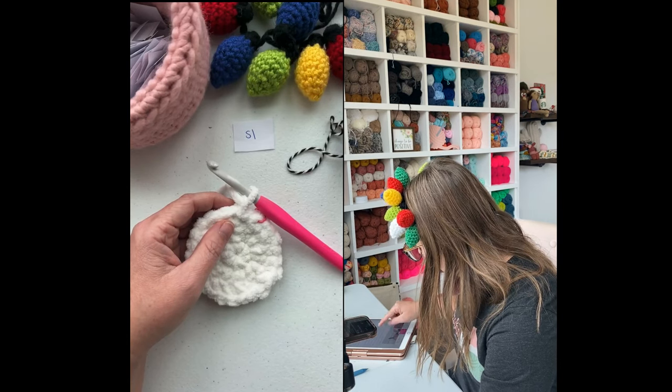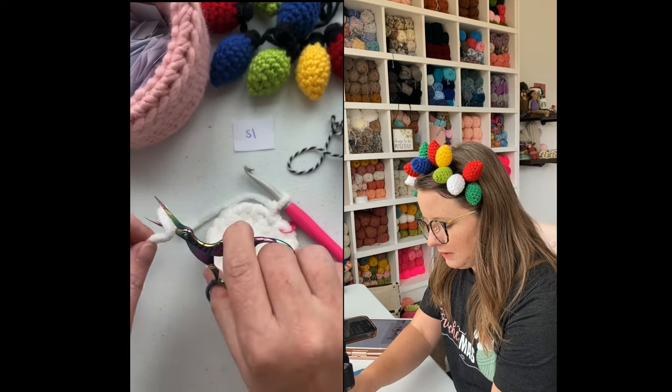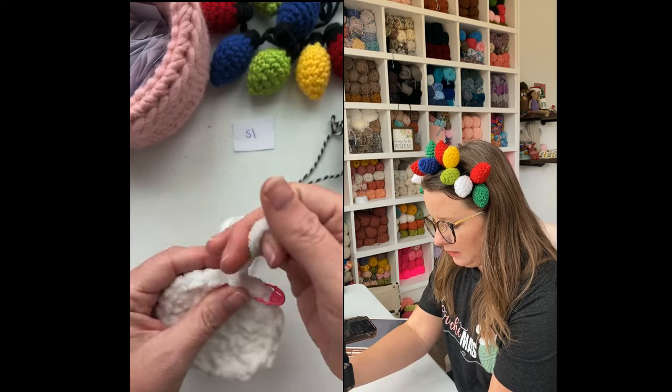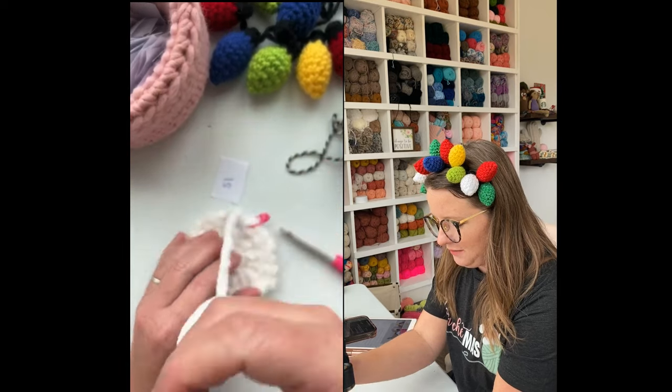I joined and chained one, then I'll join to the top of the first stitch, tie off, and sew in my tails. So I'm going to use my scissors this time and cut that off, then pull this all the way through. Now we are ready for our single crochet border — but before we do that, let's do another giveaway.